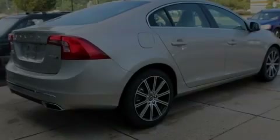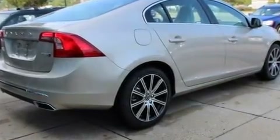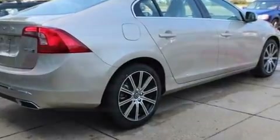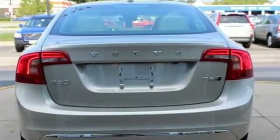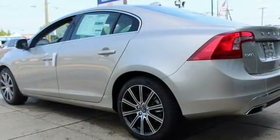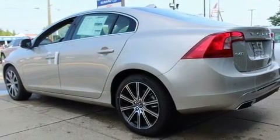Outstanding design defines the 2018 Volvo S60. This four-door, five-passenger sedan will allow you to take command of the road with confidence. A turbocharger further enhances performance while also preserving fuel economy.